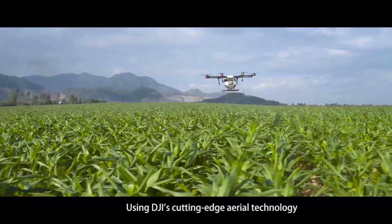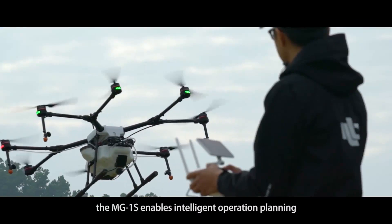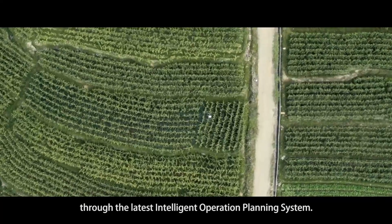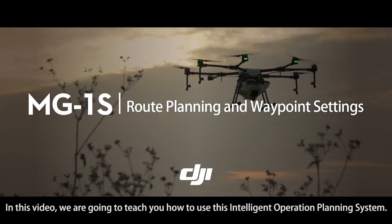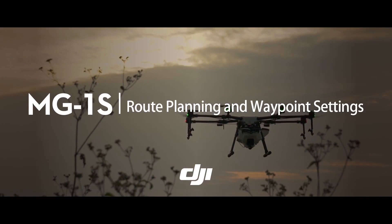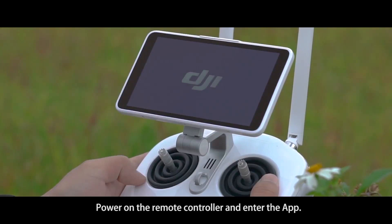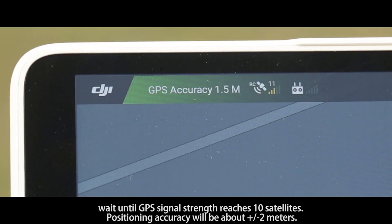Using DJI's cutting-edge aerial technology, the MG1S enables intelligent operation planning through the latest intelligent operation planning system. In this video we are going to teach you how to use this system. Power on the remote controller and enter the app, then tap 'Field Plan' at the bottom left of the screen.